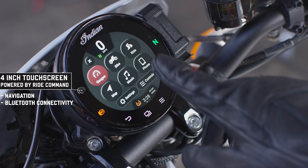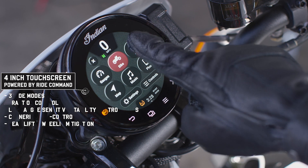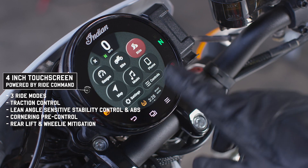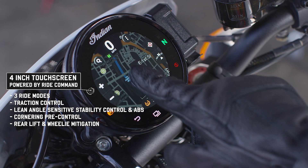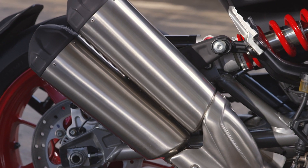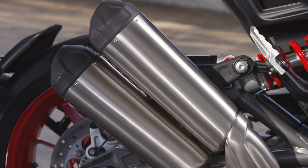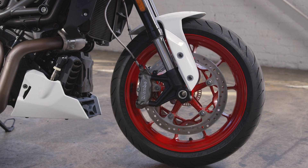And when you do unleash it, you can be ultra-confident thanks to performance-oriented tech that's right at your fingertips through a four-inch touchscreen powered by Ride Command, with navigation and Bluetooth connectivity. It's all there — state-of-the-art tech with a purpose, allowing you to modify the spirit of the ride and maximize confidence when you decide to cut loose, with no fear of getting lost on the road or in your music.